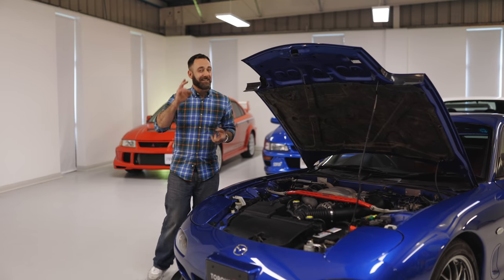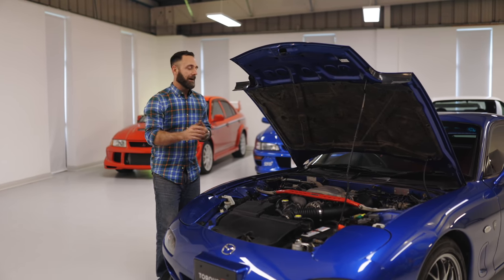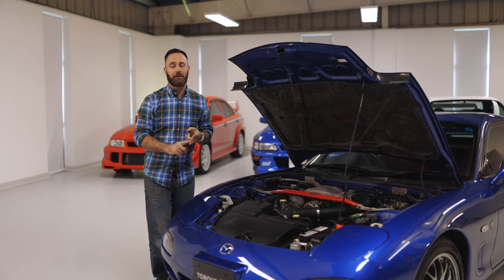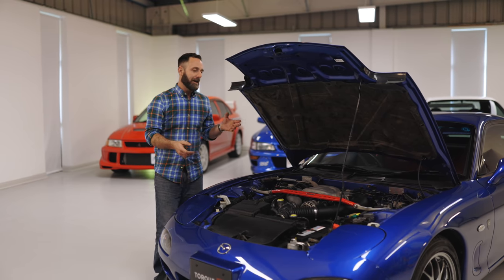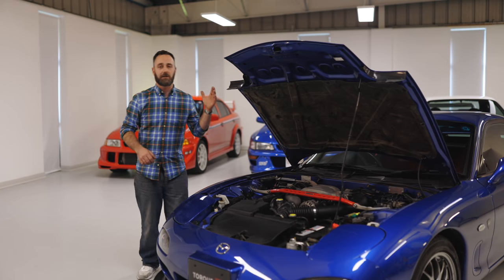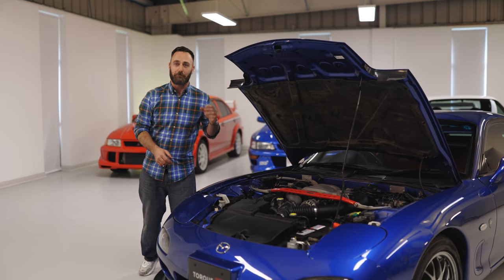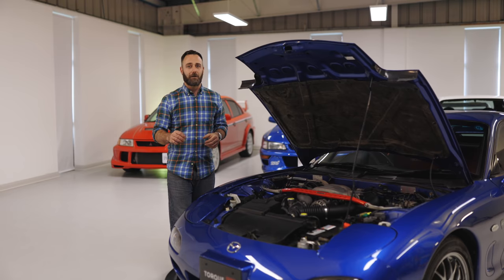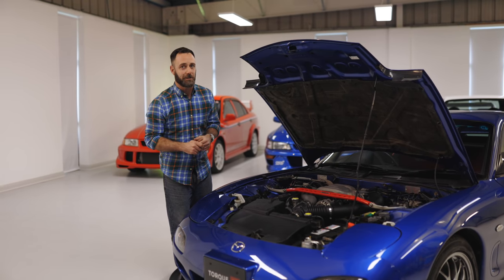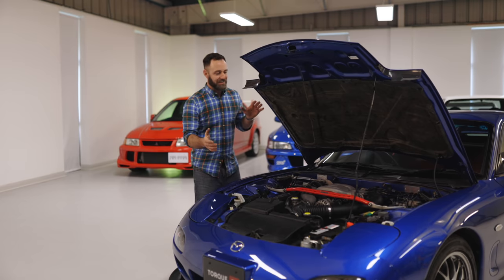There are only two companies I can think of — NSU and Mazda — that were the main proponents of the rotary engine. NSU fell by the wayside; Mazda continued with it. In fact, they even won Le Mans with a rotary engine race car. If you get the chance, find the video and listen to the scream of that engine.